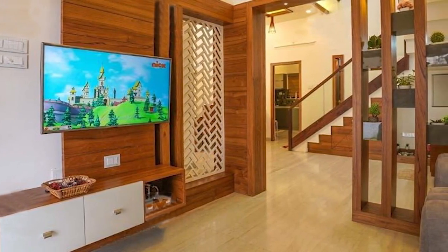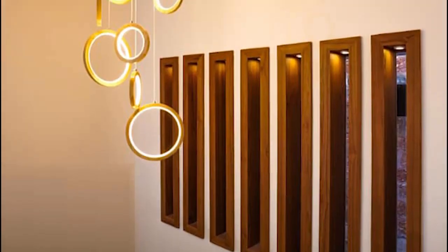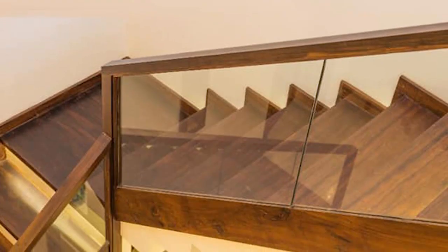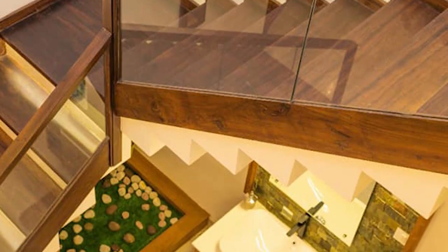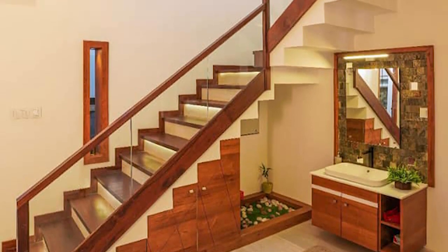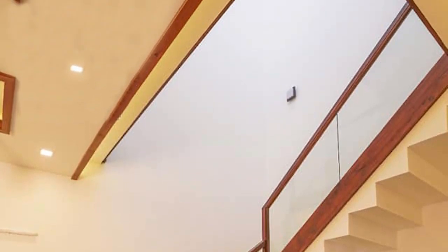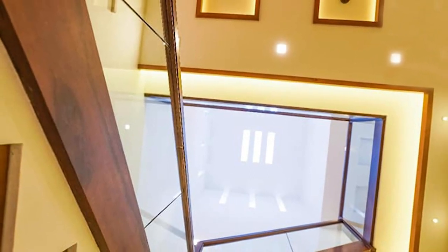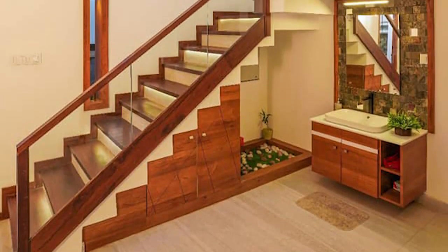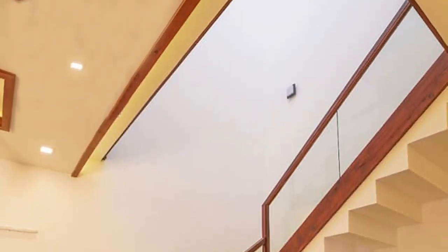One could enter the dining area from here. The interiors are designed in an open theme to make the spaces look larger. The stair area is designed in double height; the vents here push out warm air to maintain a pleasant and comfortable atmosphere inside the house. The handrails of the stairway are made in a beautiful combination of wood and toughened glass.